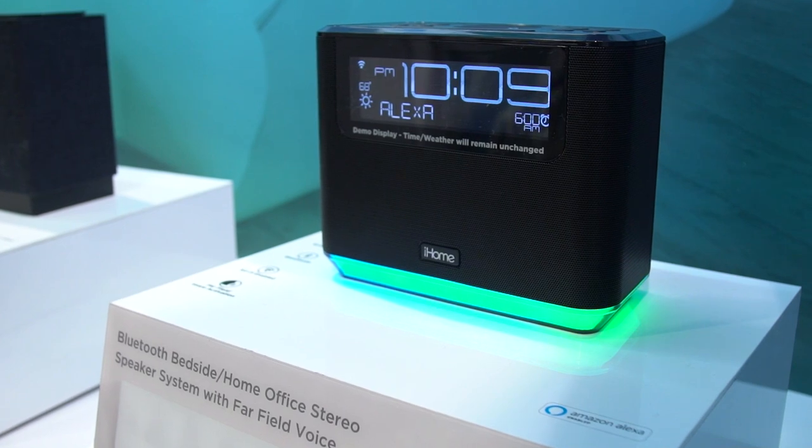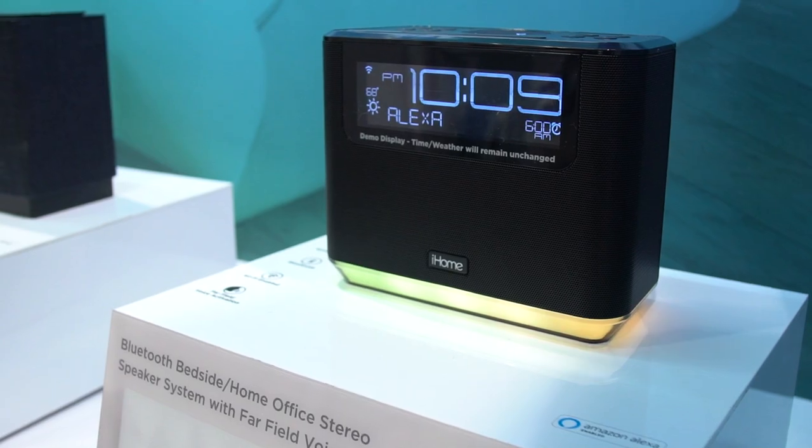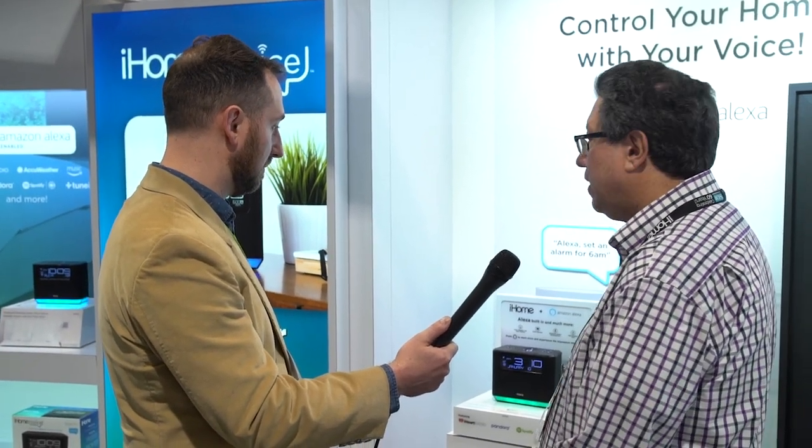iHome has a lot of brand recognition around the home for in-home speakers and connected clock radios, and here they have an Amazon Alexa connected clock radio and speaker. Gary introduces the iAVS16 — their iHome Voice Amazon integrated AVS clock radio.